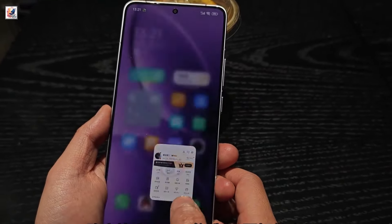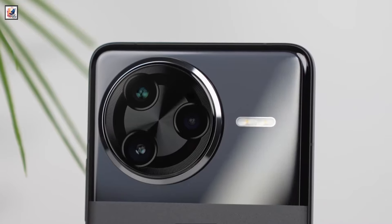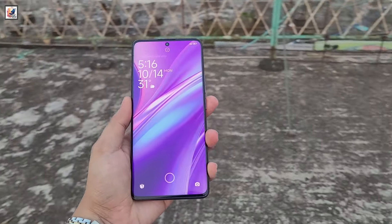The device runs on Xiaomi's HyperOS 2. The Redmi K80 Pro features a triple camera setup: a 50MP primary sensor with OIS, a 32MP ultrawide camera, and a 50MP telephoto lens. It also equips a 20MP front camera.